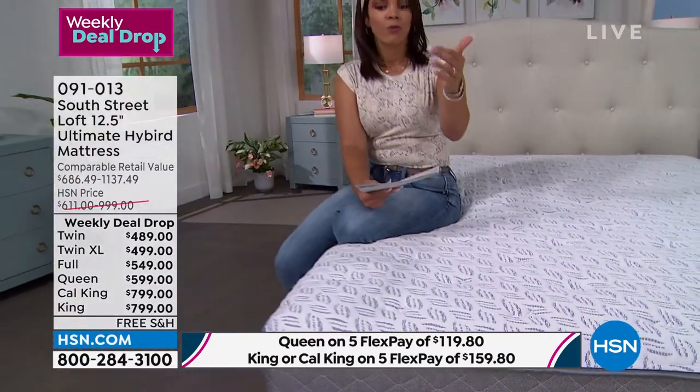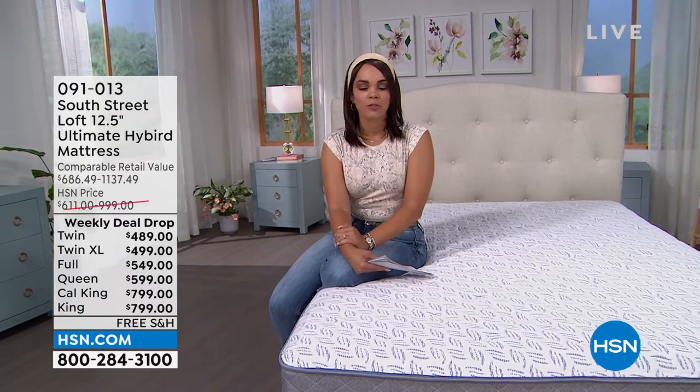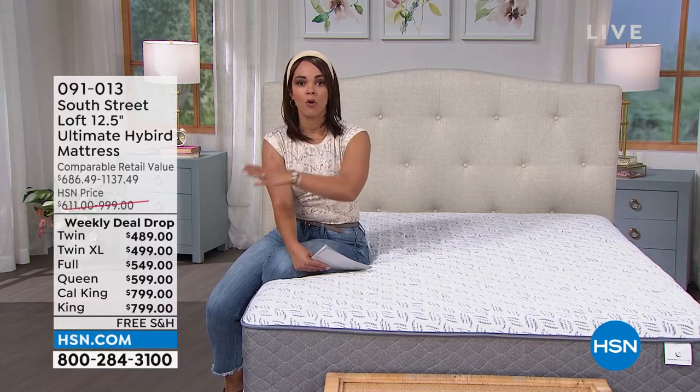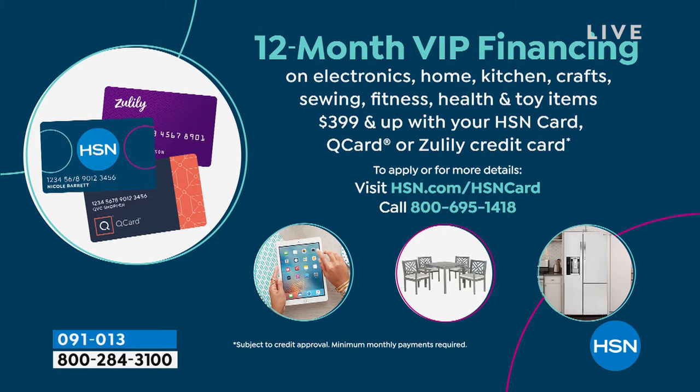We have twin, twin XL, full, queen, King, California King, and standard King. FlexPay is available to anyone on any debit or credit card — you have five months to pay it off. Your twin is $97 and some change as that first payment, up to the King size at $159 as that first payment, and we'll ship it immediately. If you have your HSN credit card — or sign up for it — you have VIP financing: 12 months interest-free payments on your HSN credit card. First payment for a twin would be $40. Queen is $49 and some change. King is $66 as that first payment — free shipping.